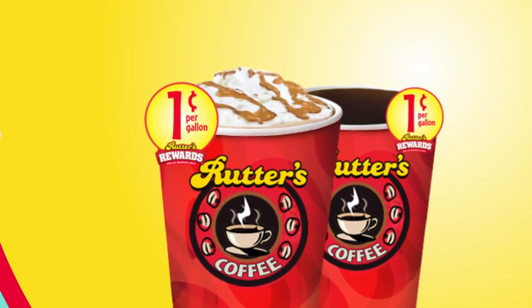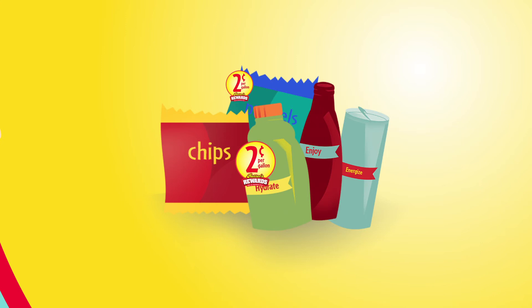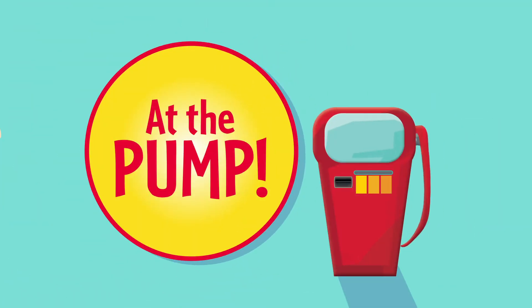Rudders Premium Coffee. Two for four dollar breakfast sandwiches. Hundreds of snacks and all beverages. Watch your savings add up on Rudders quality gasoline or diesel fuels.